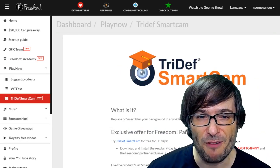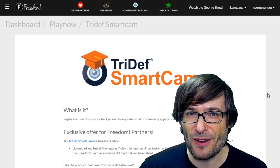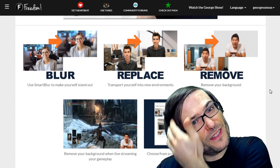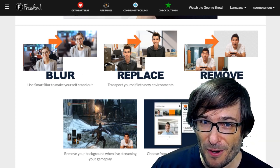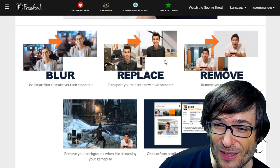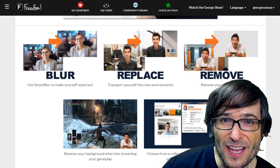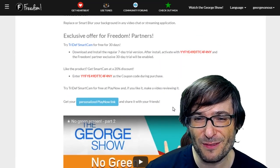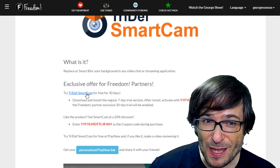What is TriDef Smart Cam? I've reviewed it in the past. It is basically a green screen without a green screen. It is a piece of software that once you've installed it and you don't have a green screen, you can blur your background, you can replace your background as a green screen would normally let you with anything you want, or you can remove the background. To try this software, simply go to the Play Now page for TriDef and click here to get a free 30-day trial.